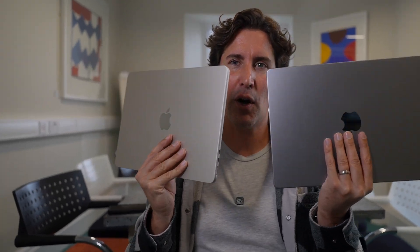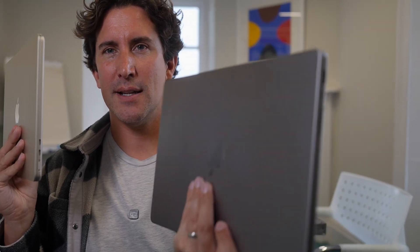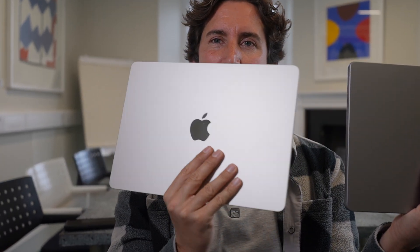In the past MacBook Airs felt noticeably slower than the MacBook Pros. Now I think jumping from an M1 or M2 MacBook Pro to an M4 Air still feels like an upgrade. As for color — I went for the gold this year rather than the new blue. My old M1 MacBook Pro is space gray, and I wanted something different.